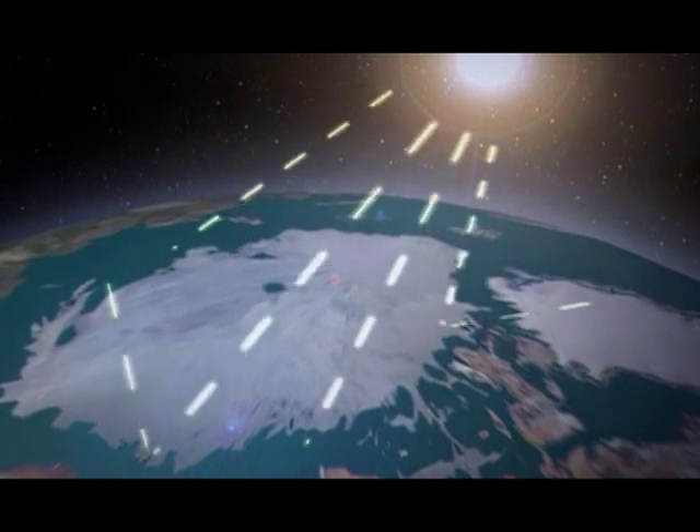To explain the Antarctic ozone hole, we first have to recall that the ozone layer protects us against harmful ultraviolet radiation from the sun. Without the ozone layer, we would be subject to 70 times more intense ultraviolet radiation than we have today.